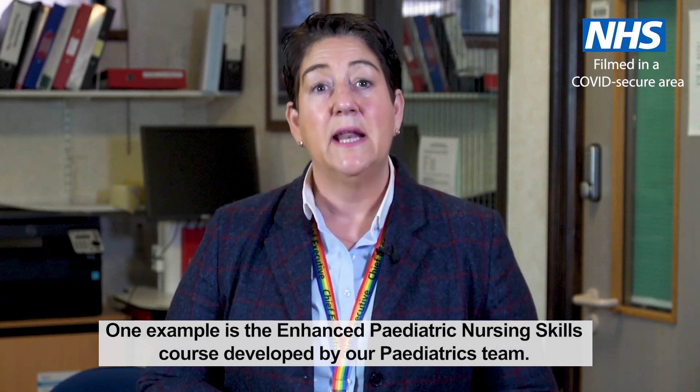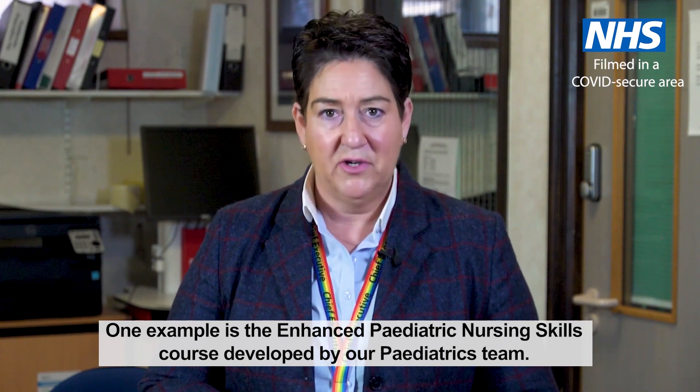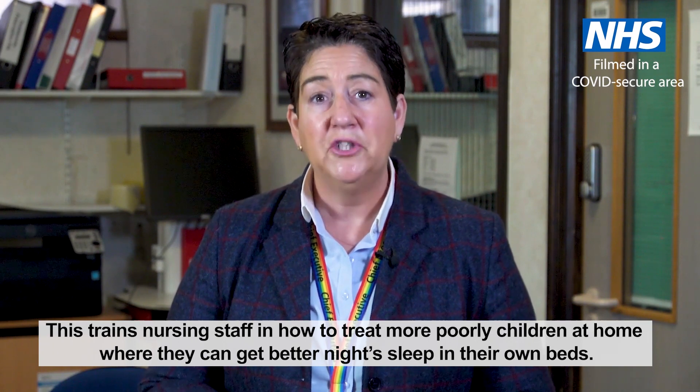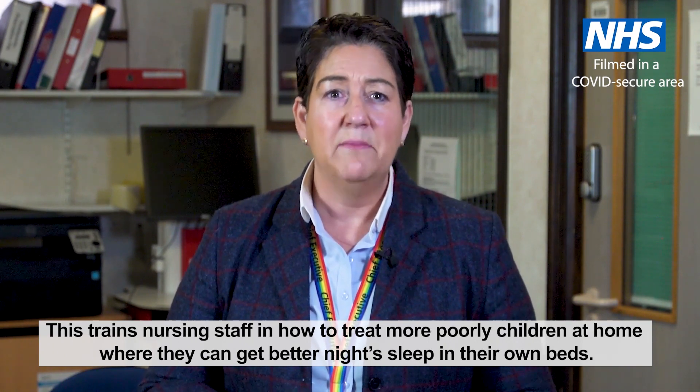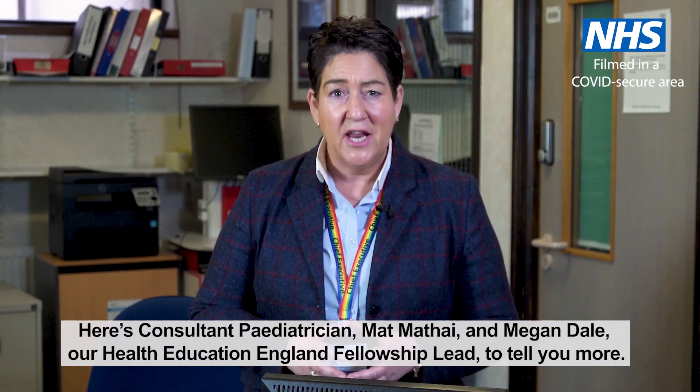One example is the enhanced paediatric nursing skills course developed by our paediatrics team. This trains nursing staff in how to treat more poorly children at home where they can get a better night's sleep in their own beds. Here's consultant paediatrician Matt Matai and Megan Dale, our Health Education England Fellowship Lead, to tell you more.